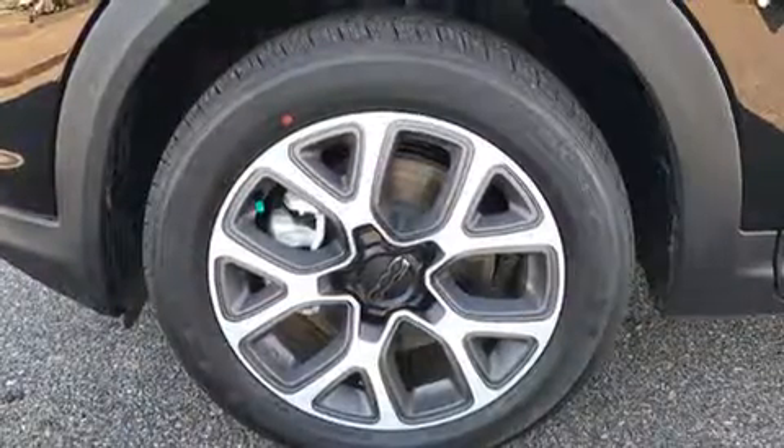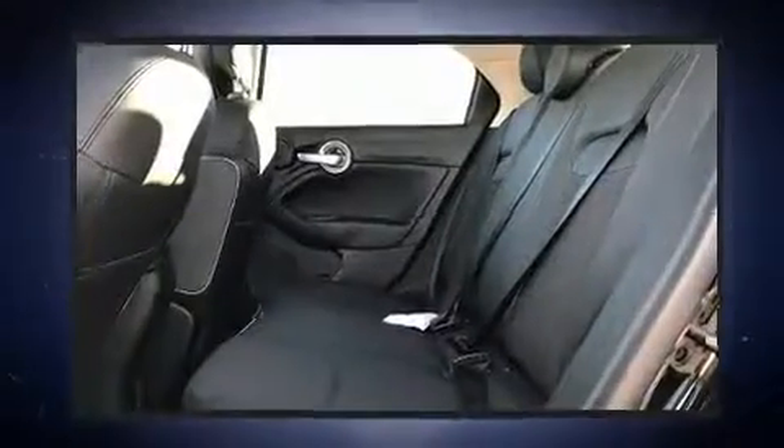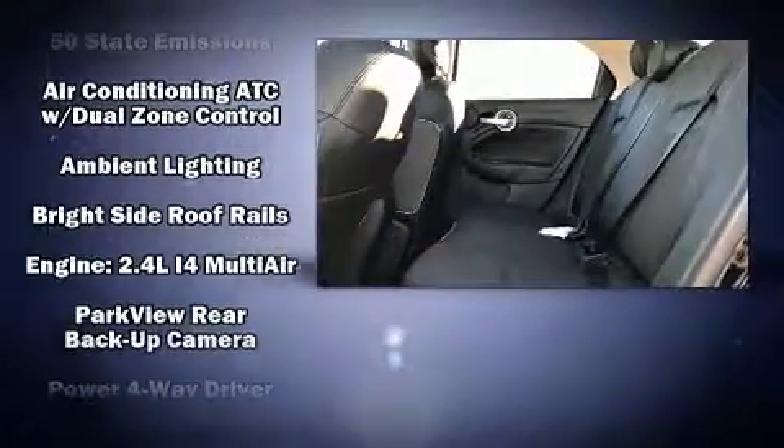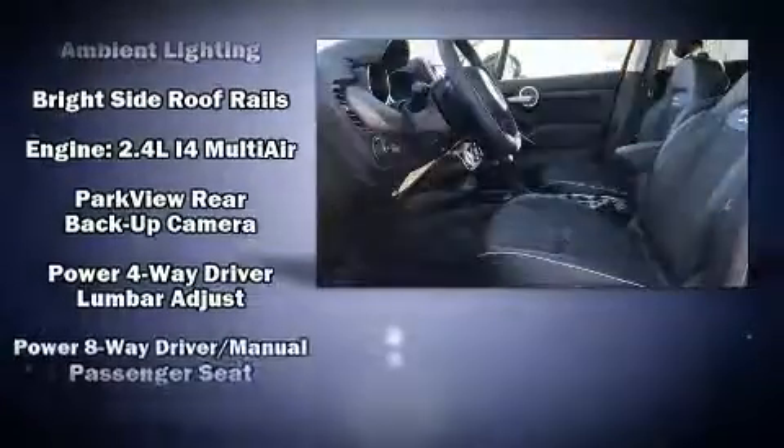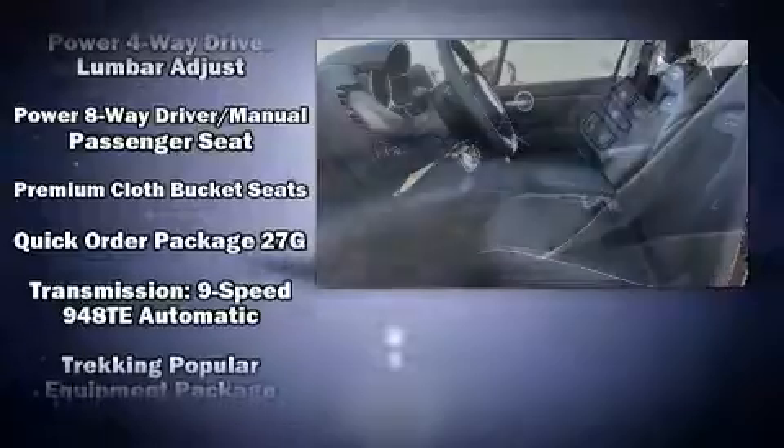Passengers are protected by various safety and security features including dual front impact airbags, front side impact airbags, traction control, brake assist, anti-whiplash front head restraint, a security system, and four-wheel disc brakes with ABS.